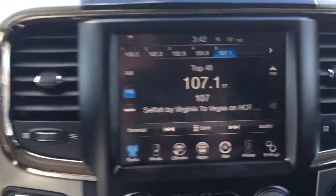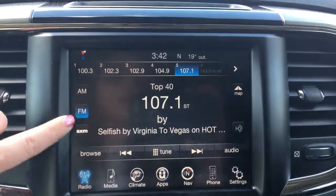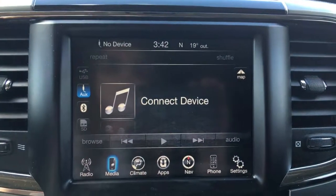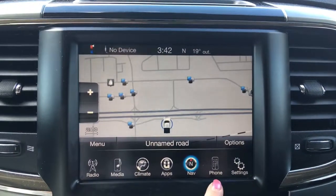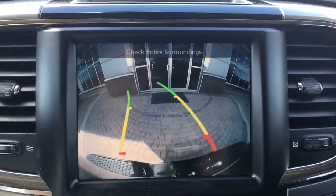Going right into the middle here, you have a nice big touchscreen giving you your AM, FM, satellite radio, your media options, your climate control, your apps, navigation, phone settings and of course your handy backup camera.